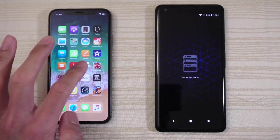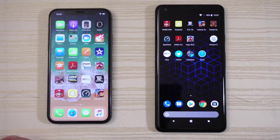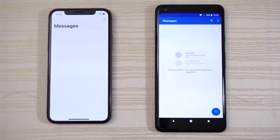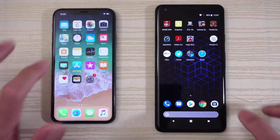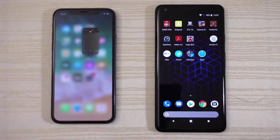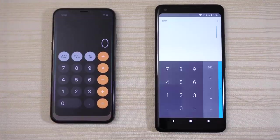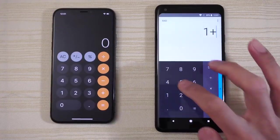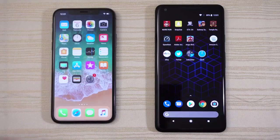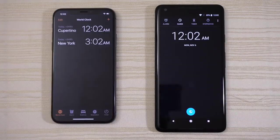There's nothing in the background so let's get started with the messaging app — I'm gonna call that a tie. Camera, another tie. Calculator, a tie again. No winners yet. Open the clock — another tie!